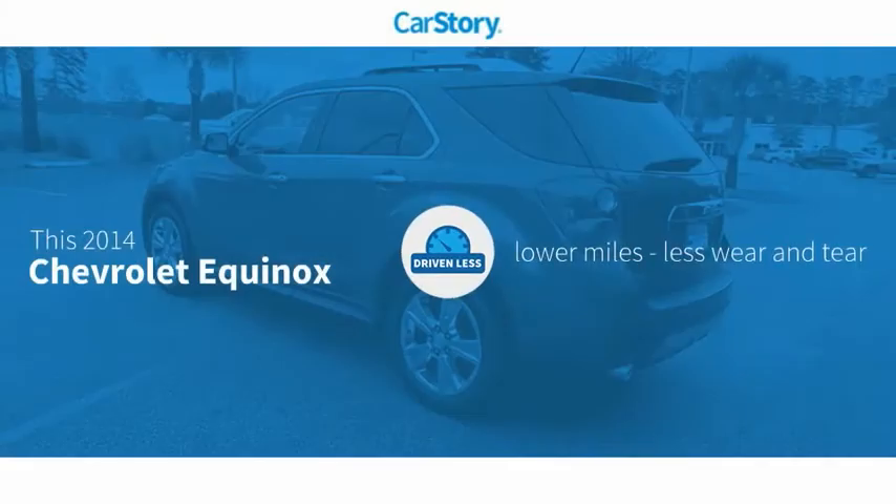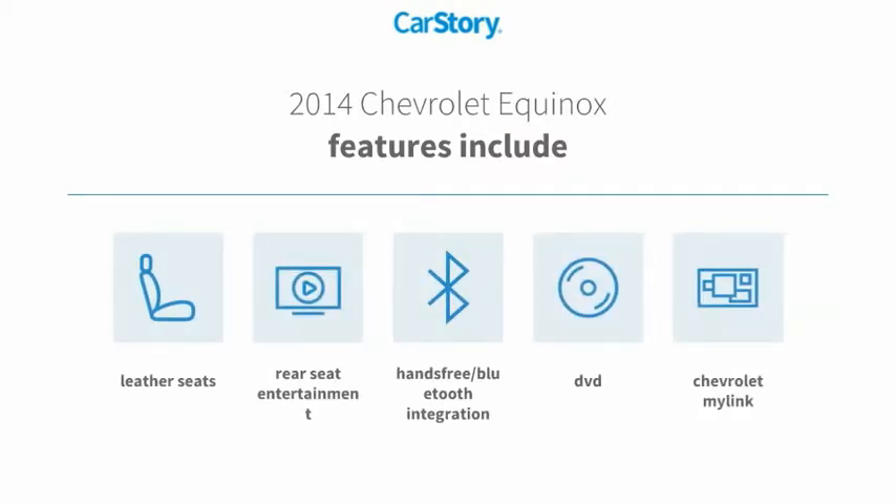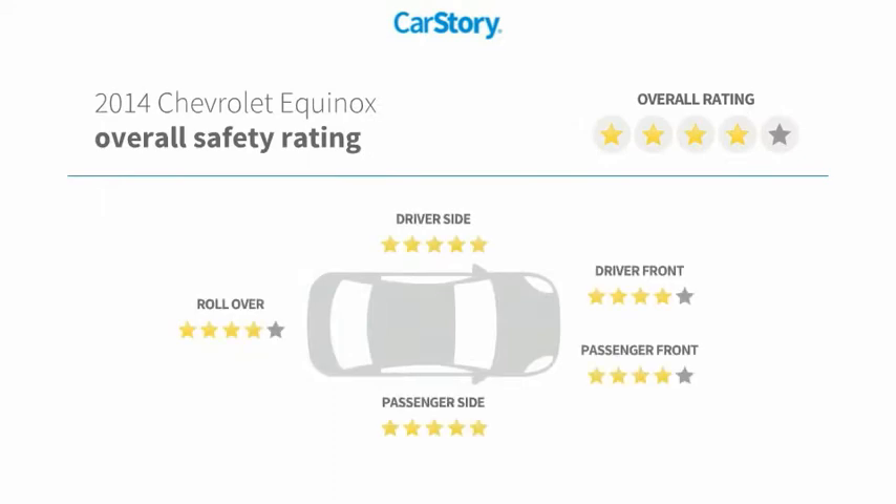Carfax research indicates this vehicle as having lower miles with less wear and tear. Features also include leather seats, hands-free Bluetooth integration, and has been listed as an IIHS top safety pick with these ratings.